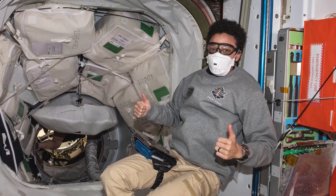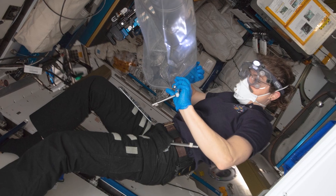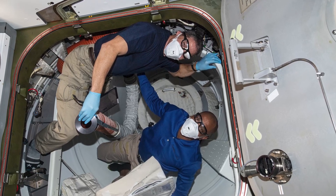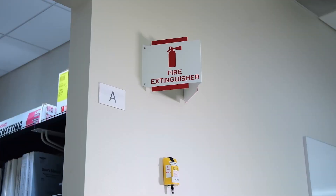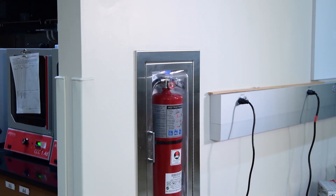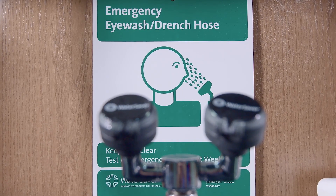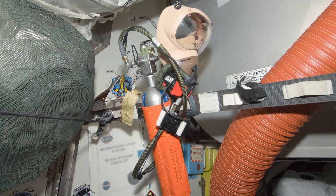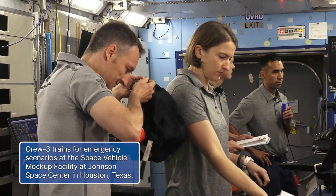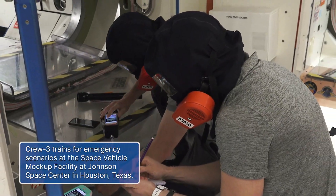Up here, we make sure to don our PPE every time we are working with materials that could potentially be hazardous or cause us harm. PPE is designed to protect us. Labs also have equipment that should be used only in the event of an emergency situation, such as a fire, or in the event you have an injured team member. We have emergency equipment up here on the space station. It's imperative that we not only understand what each piece of equipment does, but also learn how to use it, and be able to find it quickly in the event of an emergency.